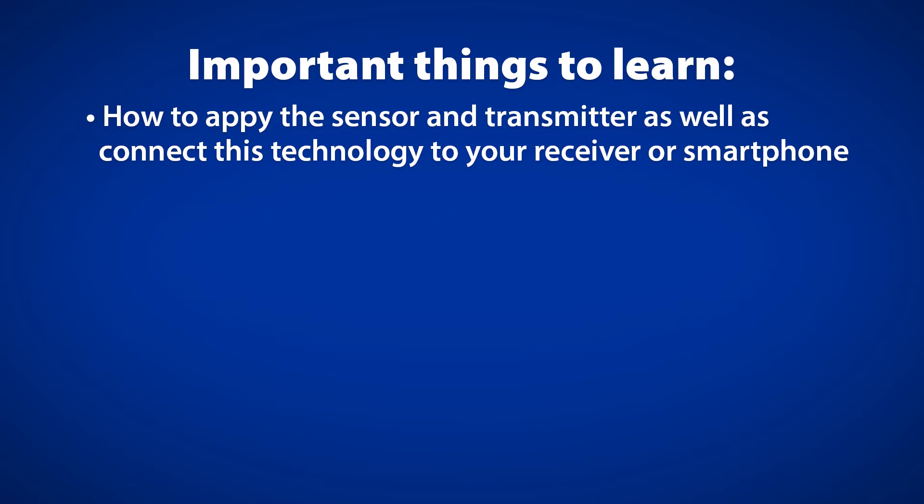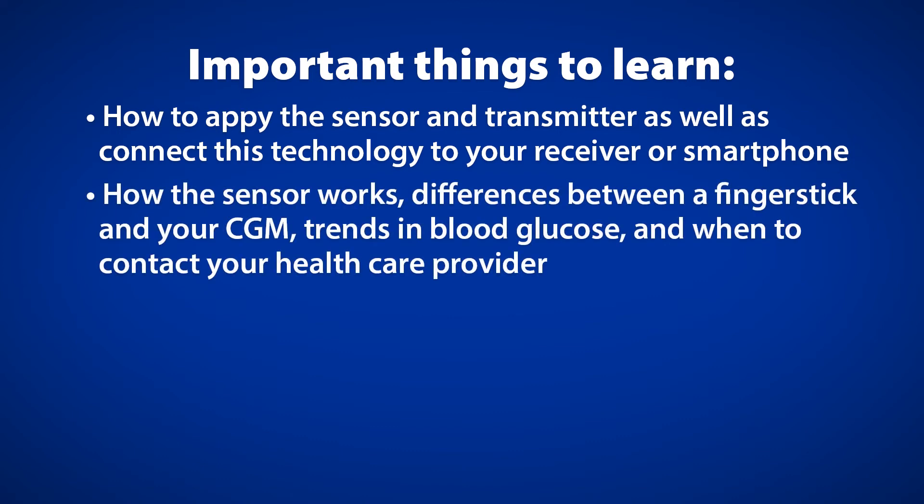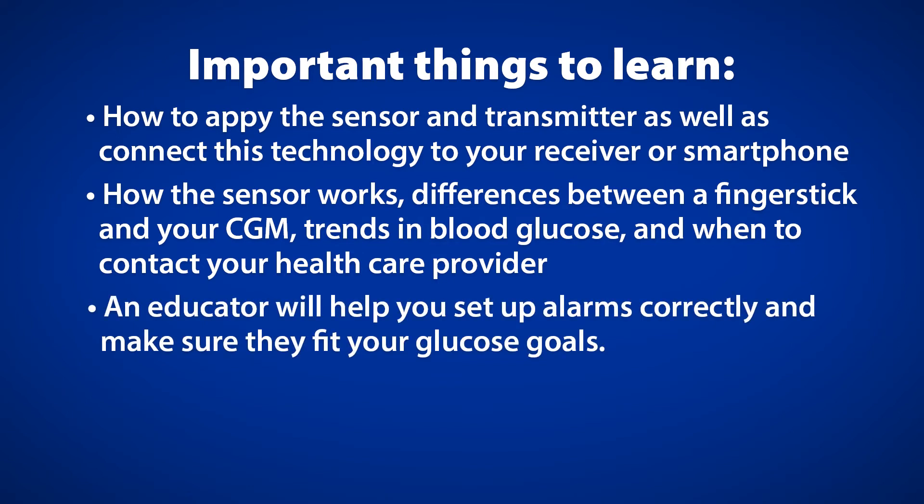You will also need to understand how the sensor works, why there may be differences between a finger stick and your CGM, how to react to trends in blood glucose, and knowing when to contact your healthcare provider. As you set up your CGM, an educator will help you set up the alarms correctly and make sure they fit your glucose goals. They will also teach you what you should do when you have alarms for both high and low glucose values.